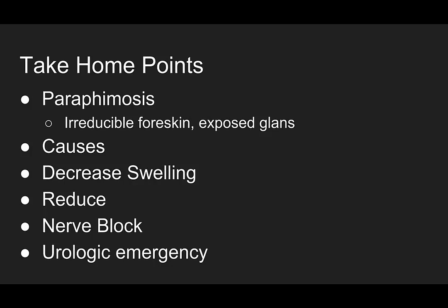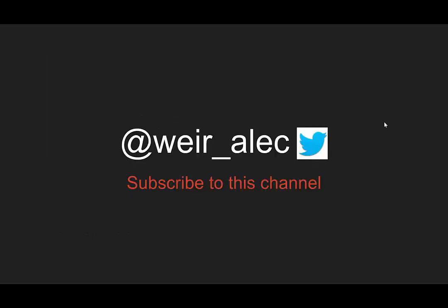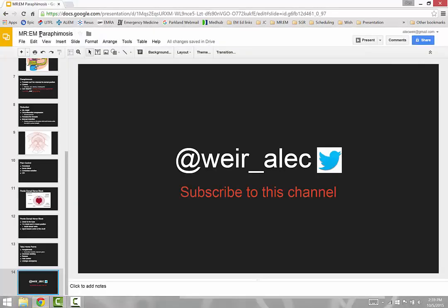Remember, this is a urologic emergency. So if you have any of those complications — like arterial compression, penile necrosis, or gangrene — get your urologist involved. Thanks for listening, and you can follow me on Twitter for more updates at Weir underscore Alec, or subscribe to this channel. Keep your eyes out for more interesting cases.